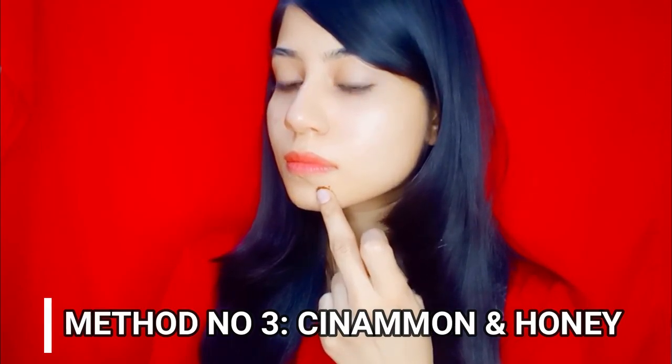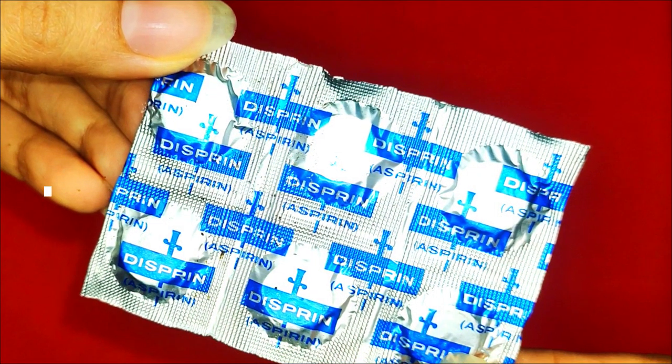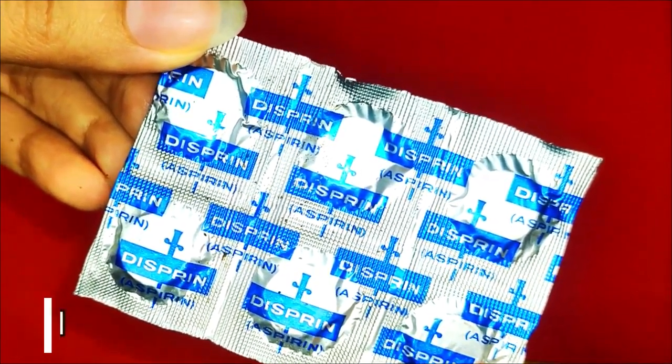Isko pimple par apply karein and leave it overnight, subha wash kar lein. Isse aapko apne pimple mein huge difference nazar aayega. Agar aapke paas cinnamon powder nahi hai to aap multani mitti bhi use kar sakti hain. Honey mein antibacterial properties hoti hain jo pimple ki bacteria ko kill karti hain — isse aapko magical effects dekhne ko milenge and pimple bahut light and less noticeable banega, aur saare pimples kuch dinon mein remove ho jayenge.